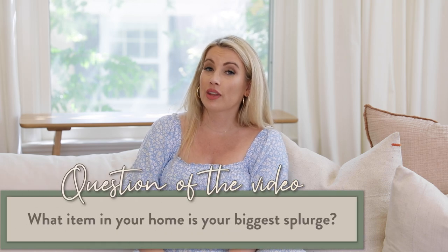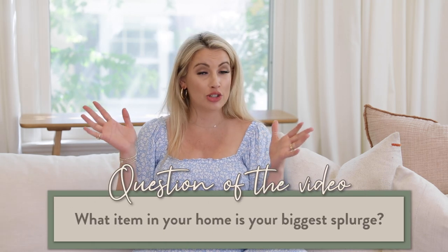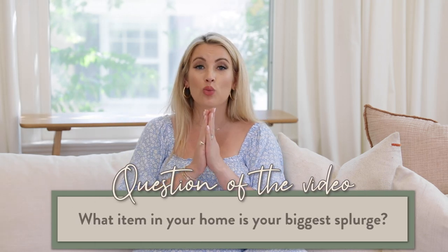Question of the video: what in your home did you maybe splurge on? What is worth it to you to actually splurge on — a piece of furniture, a rug, a light fixture? Something I tend to spend money on is actually light fixtures. They are expensive, but if it's the right fixture, I'll drop some serious cash because I think lighting is like the jewelry of the room.